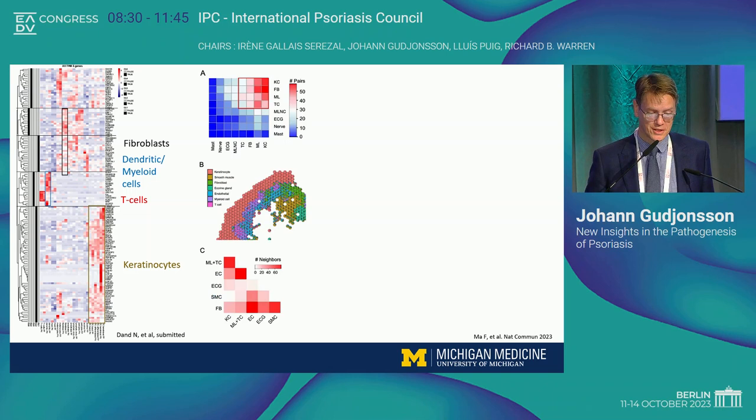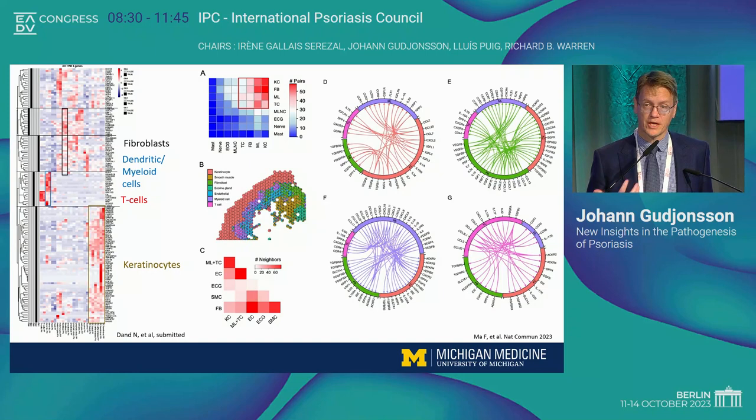If you look at where most of the crosstalk in psoriasis is — where most of the communication between immune cells and stromal cells is happening — it's really between four different cell types: keratinocytes, fibroblasts, myeloid cells, and T cells. These are the ones responsible for most of the ligand-receptor pairs we see in psoriasis, using single-cell tools to understand psoriasis better. Using spatial sequencing, these cell types co-localize in the epidermis — most of the immune cells are right underneath the keratinocytes, in close proximity. The keratinocytes feed into the other three cell types through multiple chemokines and cytokines, and the fibroblasts communicate with myeloid cells and T cells — a very complex crosstalk that really drives the disease process.